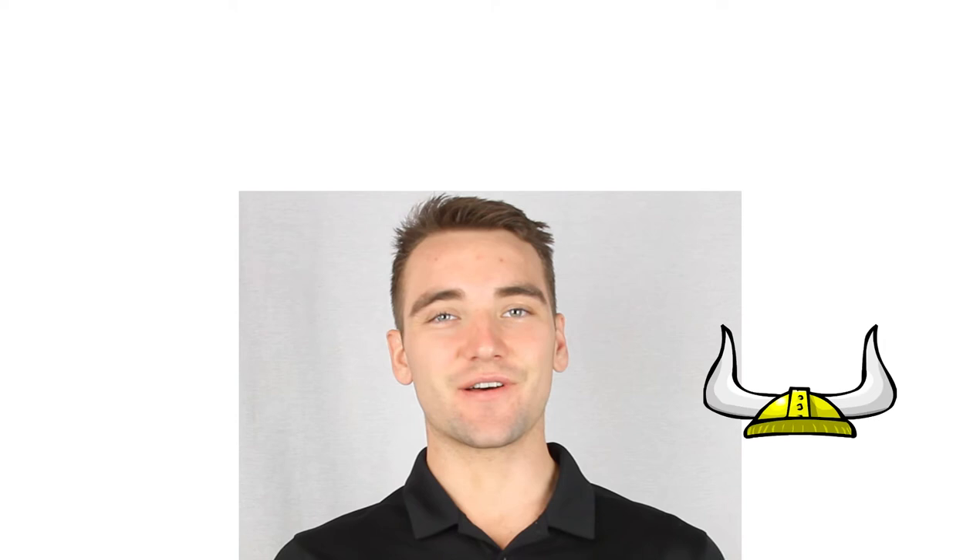Hey everybody, thank you for checking out STIX. This month we have a super fun project planned for you. This thing on my head is a viking hat — that's right, we're taking you back to the medieval ages for this month's project: the catapult.